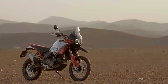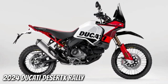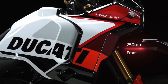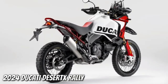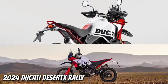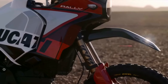Ducati has just announced the 2024 Desert X Rally, a souped-up version of the Ducati Desert X made for more aggressive off-road riding. Thankfully there's more to the Desert X Rally than just its livery and high fender. Falling in with the trend of getting highly skilled off-road riders to race big adventure bikes in gnarly competitions, Ducati has already fielded the Desert X Rally in the Erzberg Rodeo, with five-time enduro world champ Antoine Meo winning the twin-cylinder class.